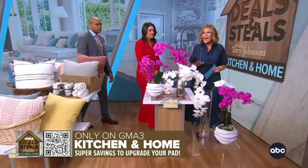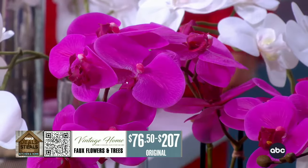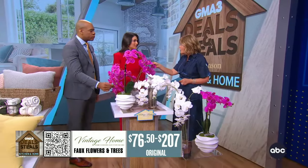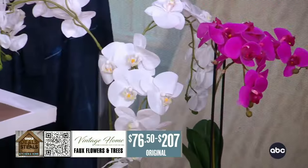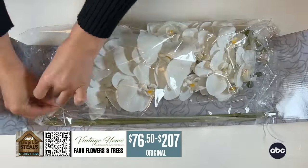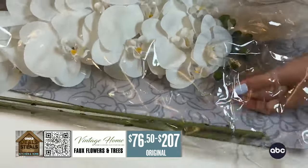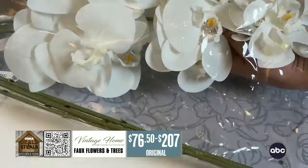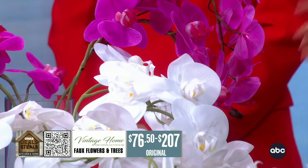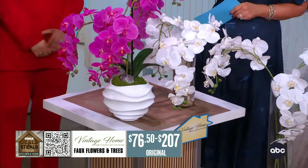From Vintage Home — everybody thought these were real. They are faux orchids that look really fabulous, and they feel real too. They have what's called 'real feel' technology so that the petals and stems truly simulate the feel of real flowers. These have been in my home for six months and every single person is fooled and compliments them. You can get the potted versions or ones to use in your own vases. They also have faux trees and plants online — all faux, all gorgeous, and all 50% off.